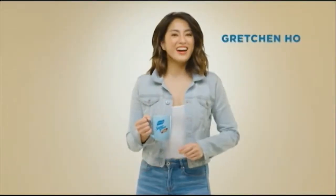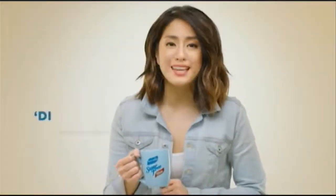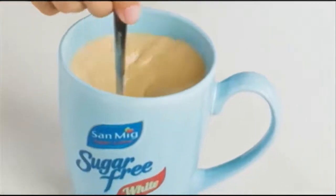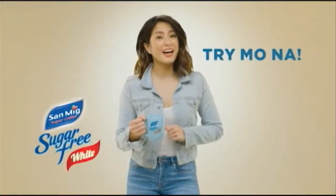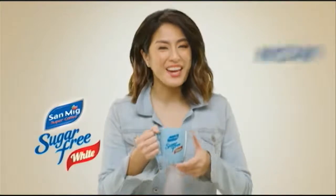Hey! I'm Gretchen Ho here, and I'm a white coffee lover. Creamy kasi and very yummy, pero mas masarap kung hindi nakaka-guilty. Check my new discovery: sand-baked sugar-free white coffee. Puno ng white coffee taste without the sugar, kaya lower calories. Try mo na! Sand-baked sugar-free white coffee — sarap ng white coffee, now sugar-free.